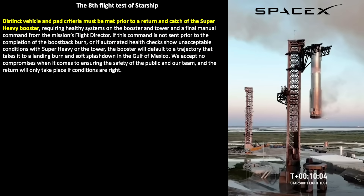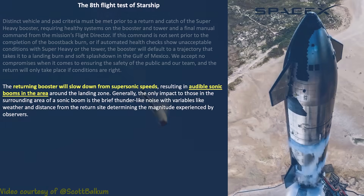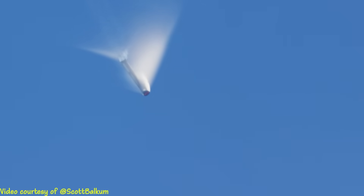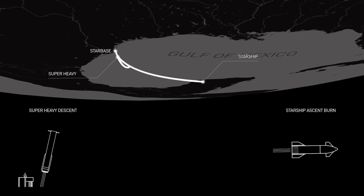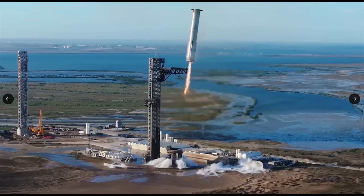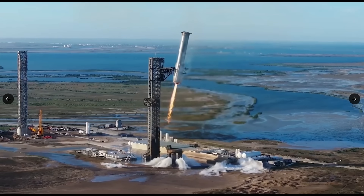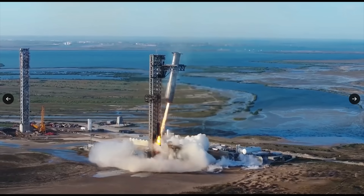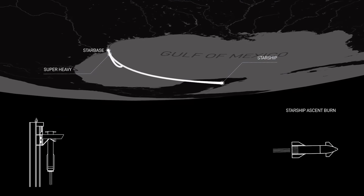It's important to note that between the start and end of the boost-back burn, a decision is made based on many criteria whether to authorize the booster to come back. Hopefully all those criteria are met. The sonic booms are quite loud and startling, and you'll also get a chance to see a vapor cone. If all goes well, the booster will return back to the chopsticks and we'll see a safe catch, with the booster hanging with engines shut off.